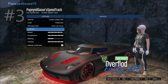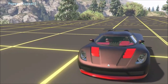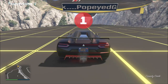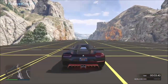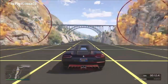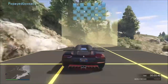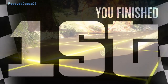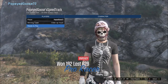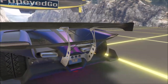At number three we have the Overflood Entity XXR. This car came out around the same time as the Taipan as part of the Southern San Andreas Supersport series — they have nearly identical speed, acceleration, and handling stats, but the two cars are nowhere near the same in practice. The Entity XXR performs way better than the Taipan. The Taipan came in at 21.44 seconds, while the Entity XXR finished third at 20.488 seconds. Track length and acceleration curve really determine everything.